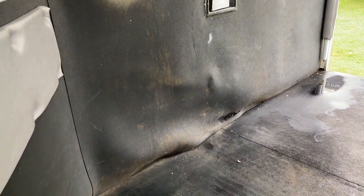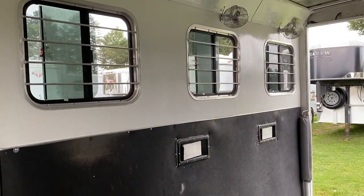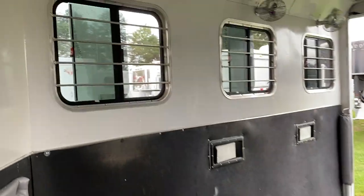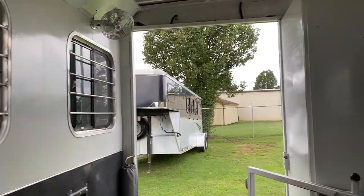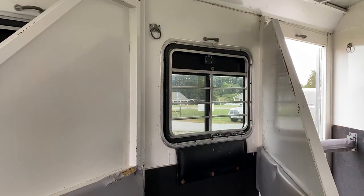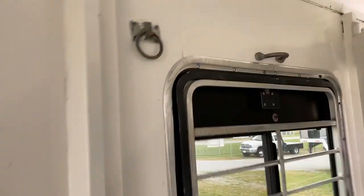That did not cause a problem with my horses whatsoever. I hauled two horses in this trailer over four hours, both ways. It does have sliders with bars on the back and drop windows with bars. Those work. They put some extra hooks in here — you can actually hang a haybag.